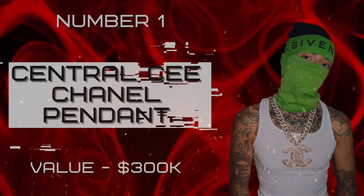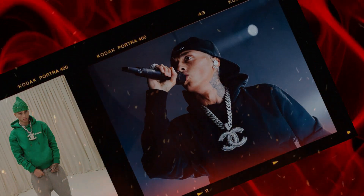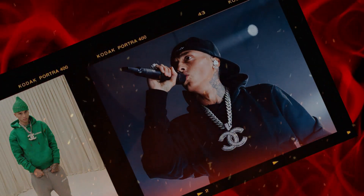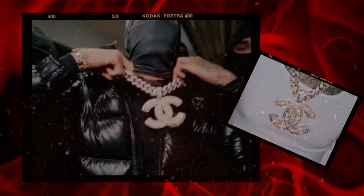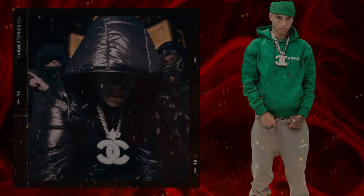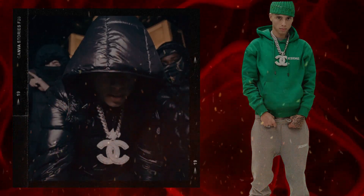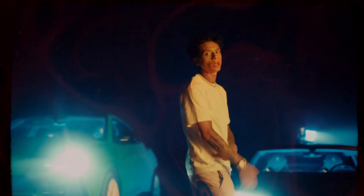Number one: Central Cee Channel Pendant, valued at three hundred thousand dollars. The Central Cee Channel pendant is a stunning and timeless piece that adds a sophisticated charm to any outfit. It features a single channel CC logo encased in a golden frame, crafted from the highest quality metals such as gold and VVS diamonds, making it highly resilient and resistant to tarnishing and scratching.